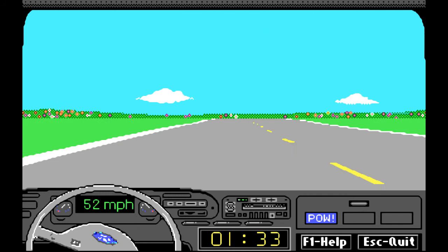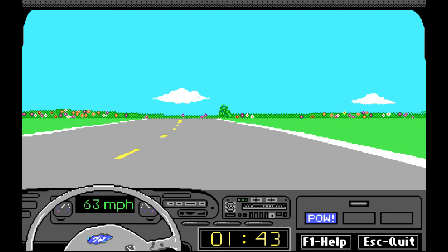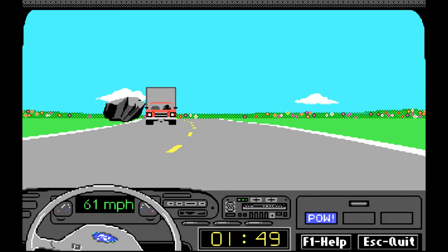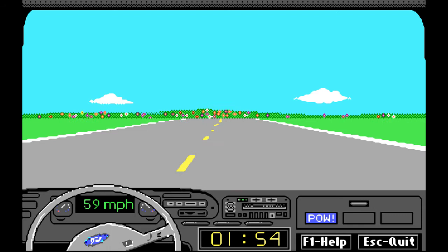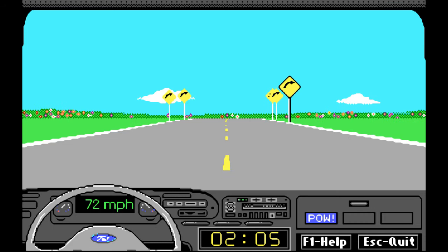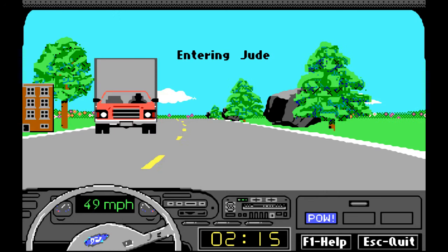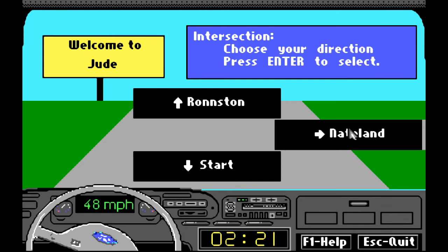Let's drive fast — that's what we're supposed to do. Just watch out for the cops, stay on the road, don't crash. A lot of winding roads out here. Nice drive in the countryside, flowers in the background, nice windy roads. Now we're in Jude, heading on to the next city. Was it Nateland? Yes, it was.